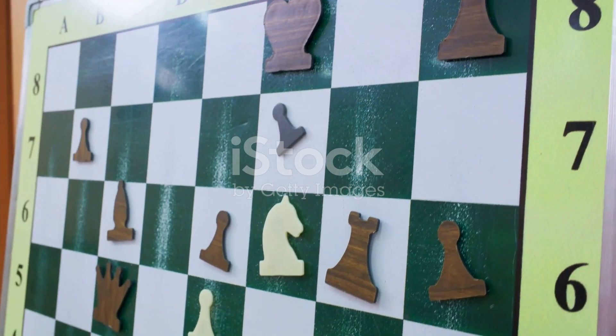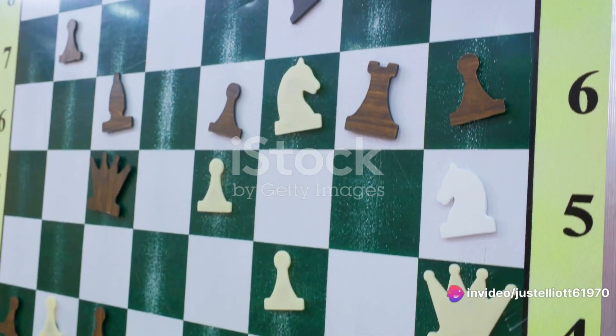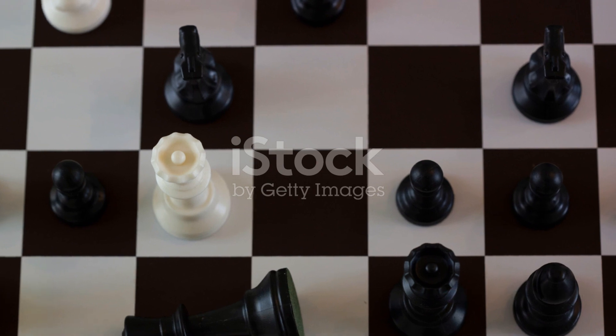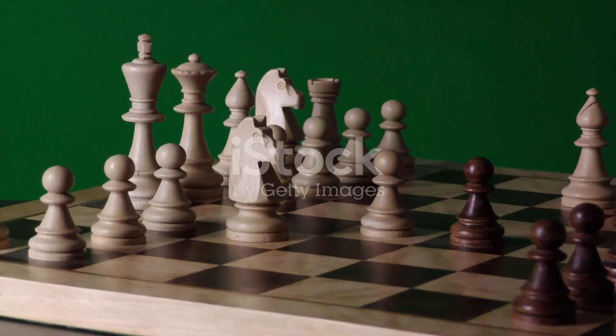The aim was to control the centre indirectly and set up potential counterattacks. The Sicilian Defence is still one of the most popular openings in chess today, testament to its effectiveness and longevity. Around the same time, we also saw the rise of the French Defence.